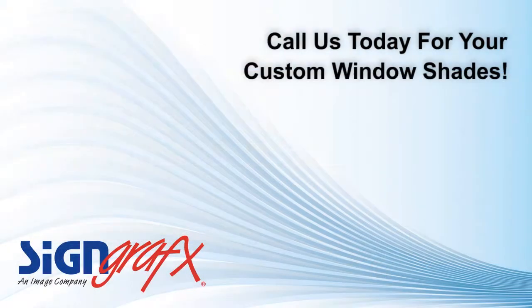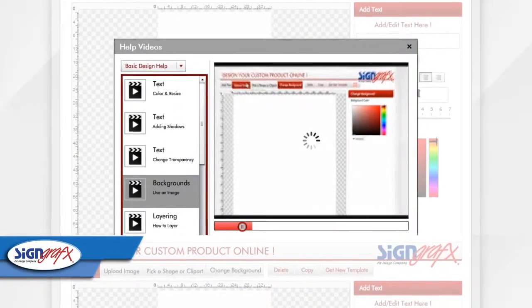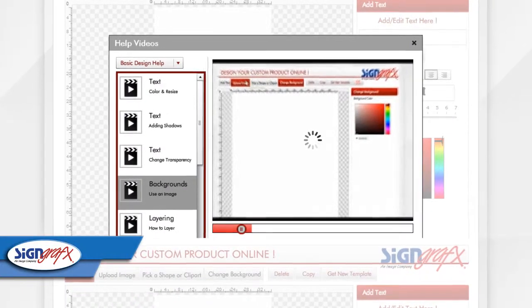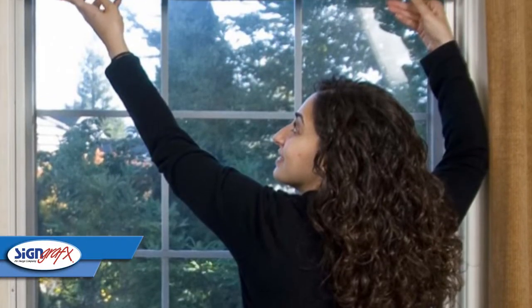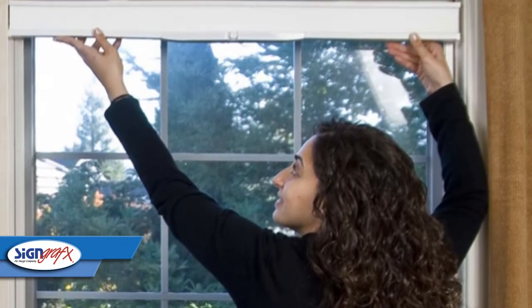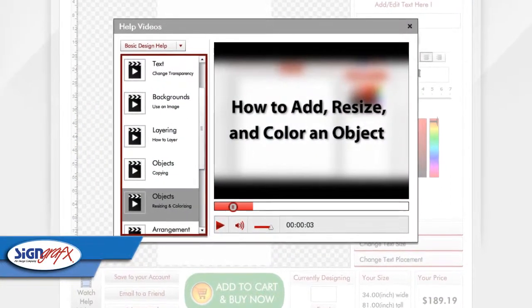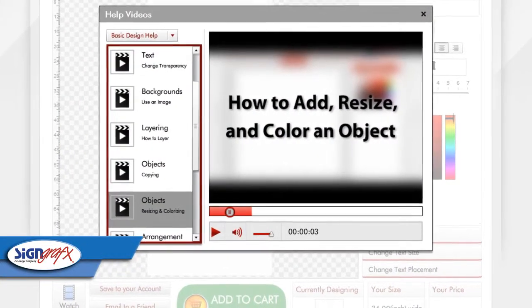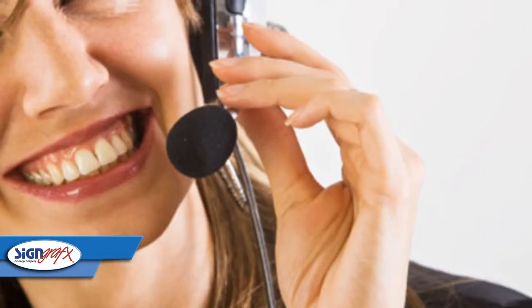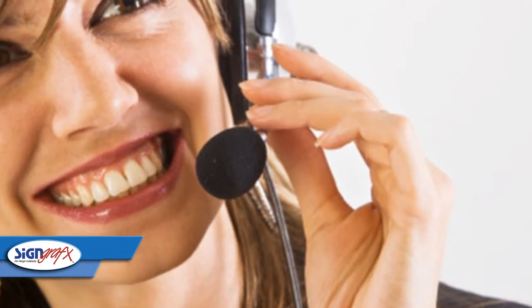When buying SignGraphics online window shades, there's no need to be concerned about whether you can install them by yourself. We've created a number of installation videos to help you in this endeavor, and after watching them, you should have no problem installing our custom window shades on your own. In fact, you should be able to complete this project in just an afternoon or so. We've even created a video to help you with your measurements before you purchase, to ensure you order the right size. These installation videos are just one way you can count on SignGraphics customer service before and after the sale.